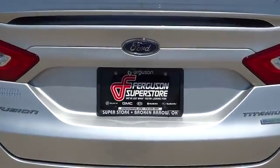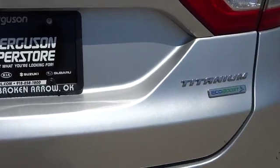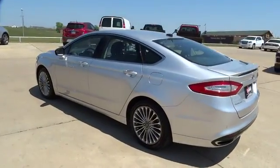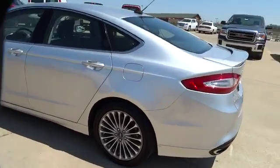Leather wrapped steering wheel, overhead console, emergency trunk release, electrochromic rear view mirror, rear view camera, perimeter alarm, tire pressure monitoring system, paddle shifters, leather shift knob, four-piece floor mat set, ambient lighting.